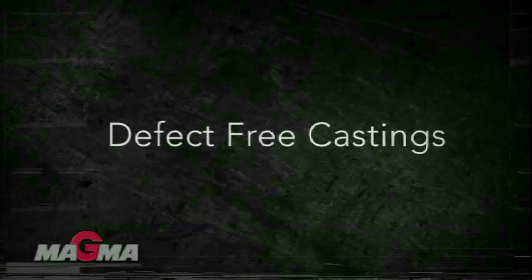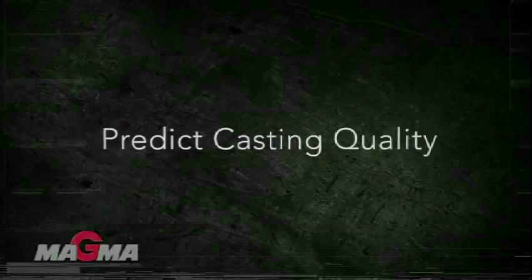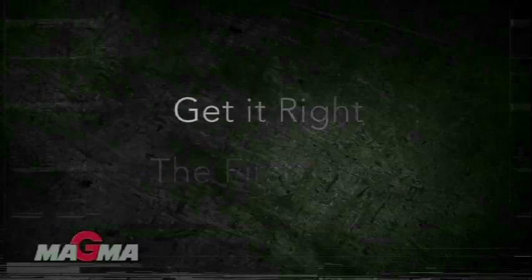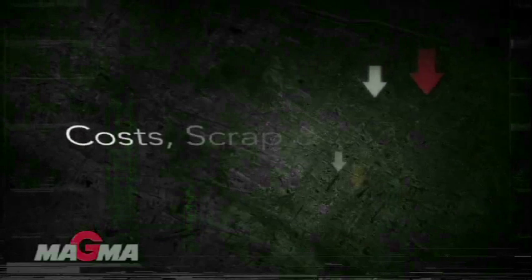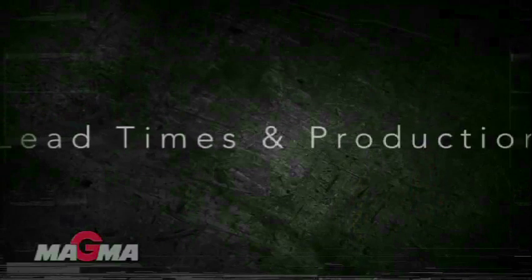MagmaSoft helps customers produce defect-free castings, eliminate guesswork, trial and error, and intuition from the casting process, predict casting quality before you hit the production floor, and get it right the first time, every time. All of this equates to a much more efficient and productive design cycle, significant cost savings in reduced scrap and defects, and shorter lead times and production runs.